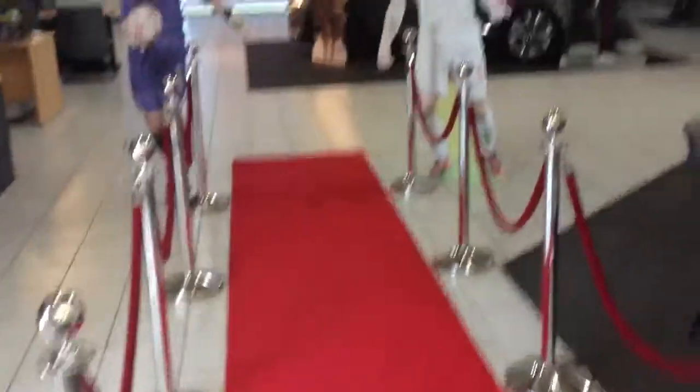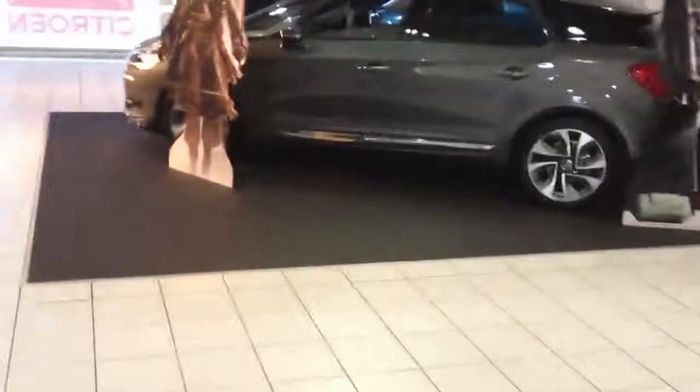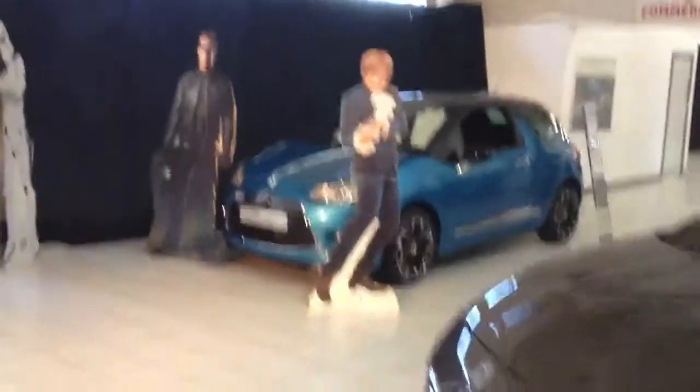Good morning from Evans Halshaw Stockport and welcome to Citroen. It's a VIP weekend and down the red carpet we go. A couple of local characters here to meet us, and of course the new Citroen DS5 on show as the main star car. All the showroom has been subtly draped out with lighting as well, and a couple of VIP characters are already here.